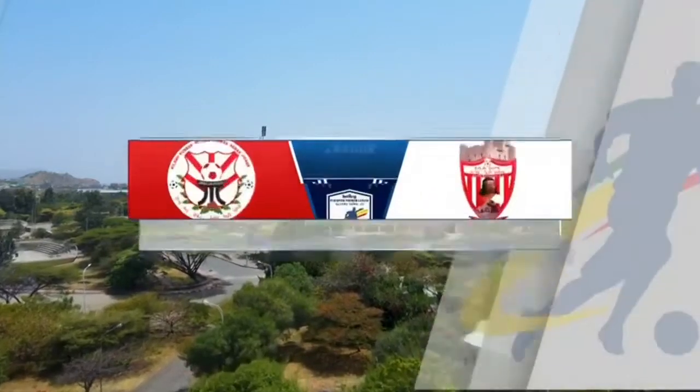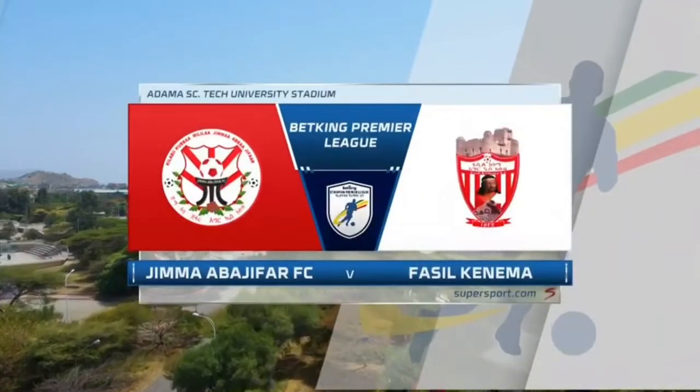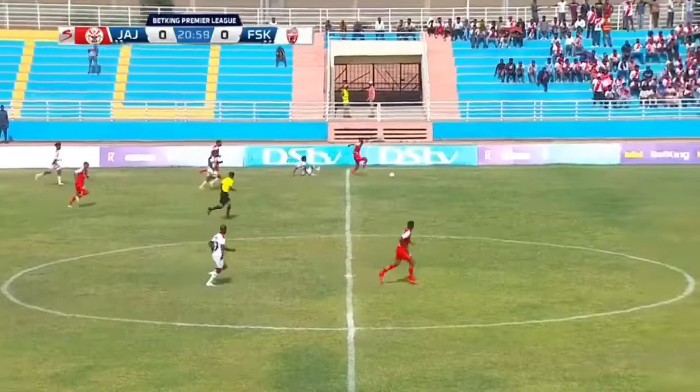A very lovely afternoon to you. Welcome to the Adama Science and Technology University at the Ethiopian Premier League this season.